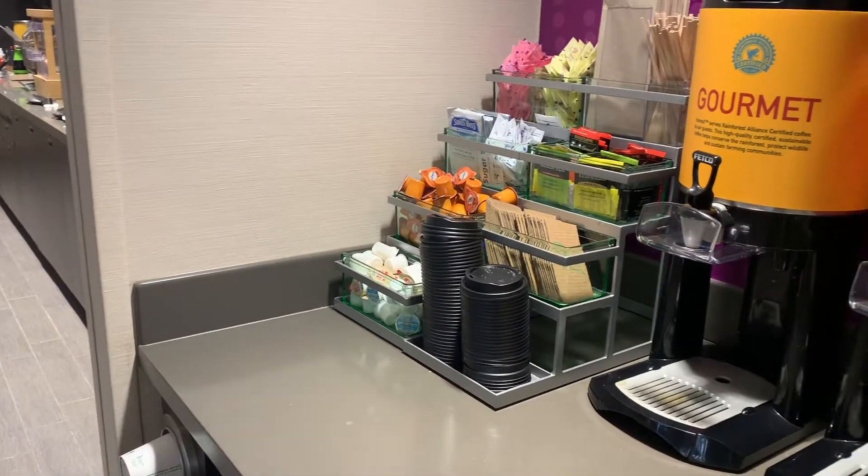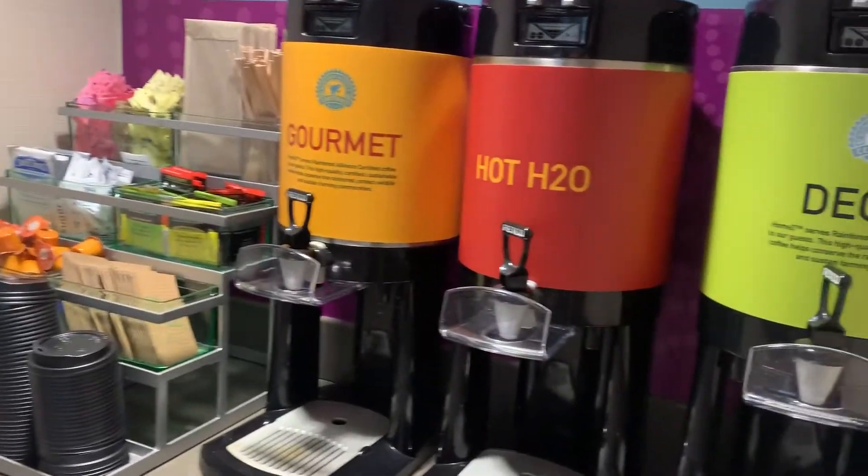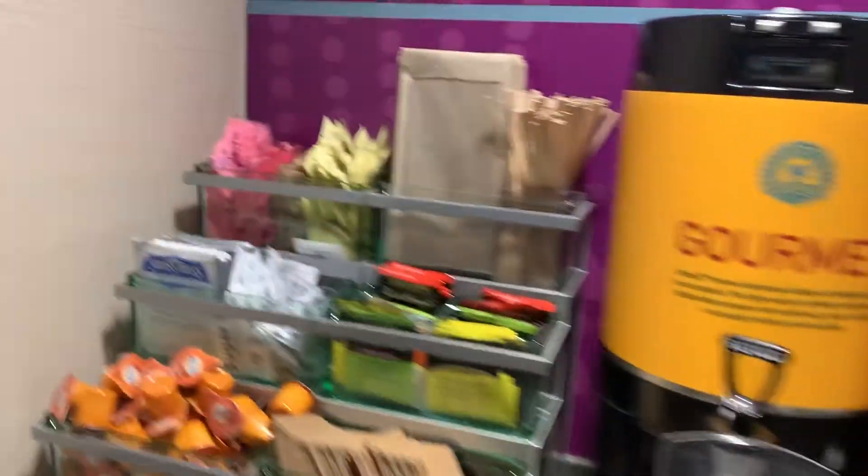I'm going to show you what a free breakfast at Home2 Suites by Hilton looks like. So you got your coffee station with hot chocolate as well.